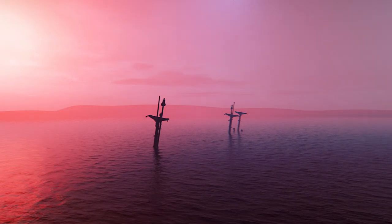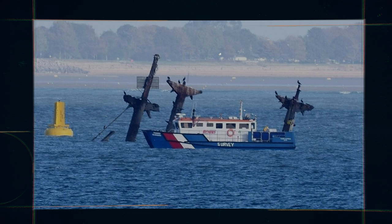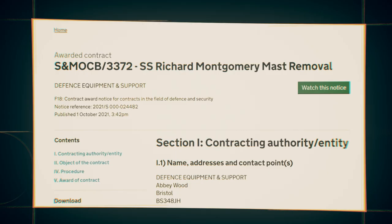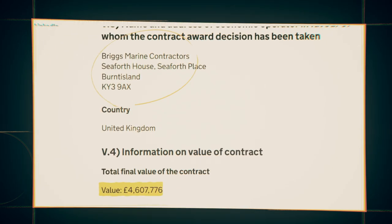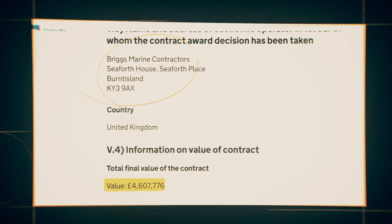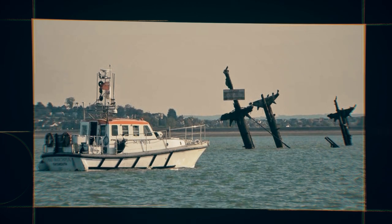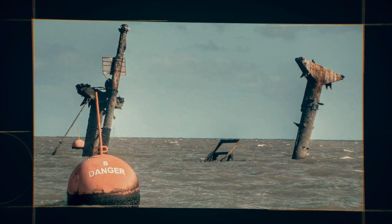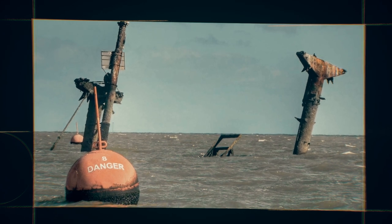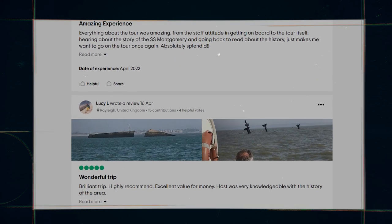In all the years since the ship sank, the first significant action was taken in October 2021. UK-based company Briggs Marine Contractors were awarded the contract at a value of £4.6 million to remove the masts. The government aims to reduce the pressure they put on the hull and the cargo — or maybe it's a way of deterring visitors by removing the iconic local landmark. Since the plans were published, tourist trips to see the masts have been so popular that local boat owners have been putting on extra trips to meet the demand, with people wanting a last chance to see them before they disappear forever.